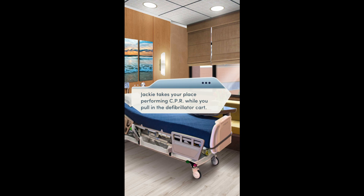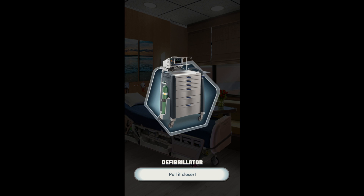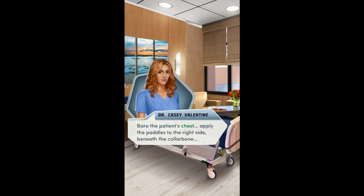Jackie takes her place performing CPR while you pull in the defibrillator. Trying to steady your breathing, you quickly scan the instructions printed on the side of the device: bare the patient's chest, apply the paddles to the right side beneath the collarbone, and to the left side beneath the armpit. Okay, I've got this.